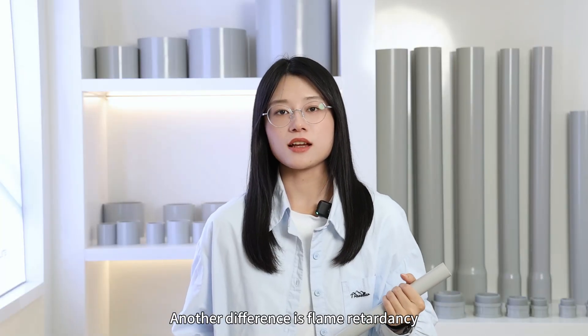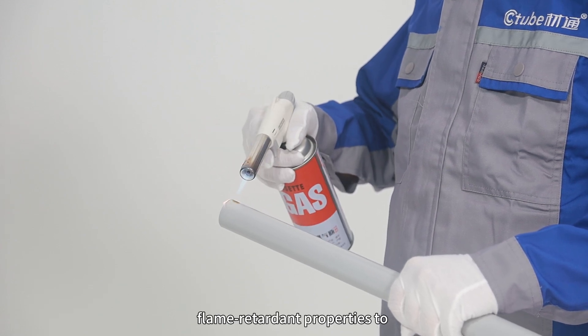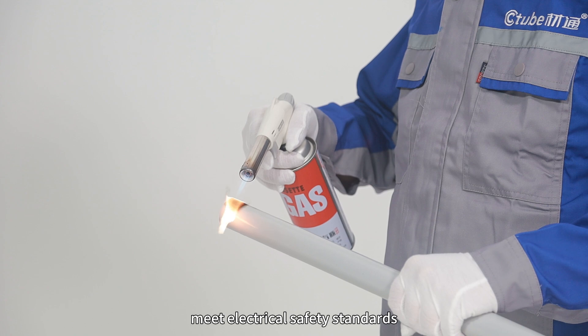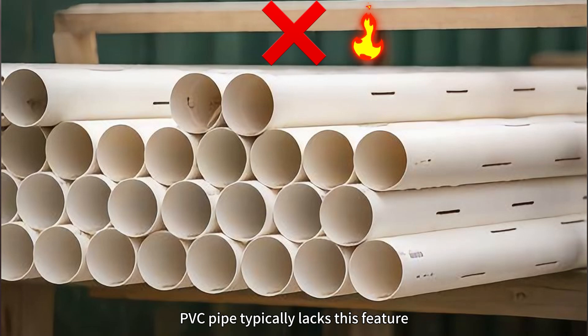Another difference is flame retardancy. PVC conduit is designed with flame retardant properties to meet electrical safety standards, helping prevent fire spread. In contrast, PVC pipe typically lacks this feature.